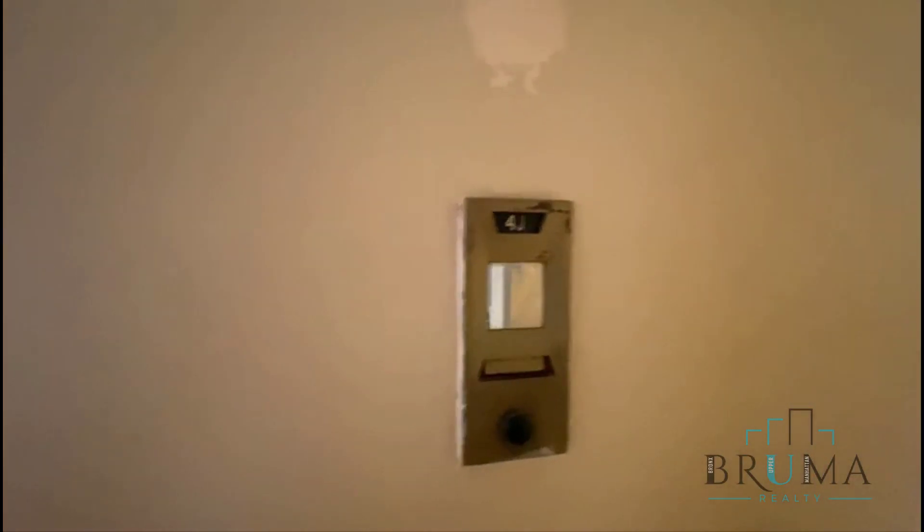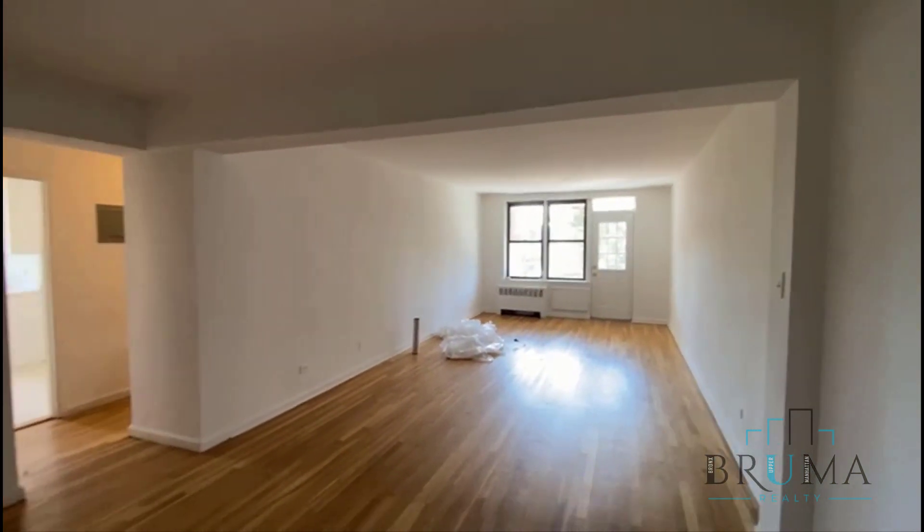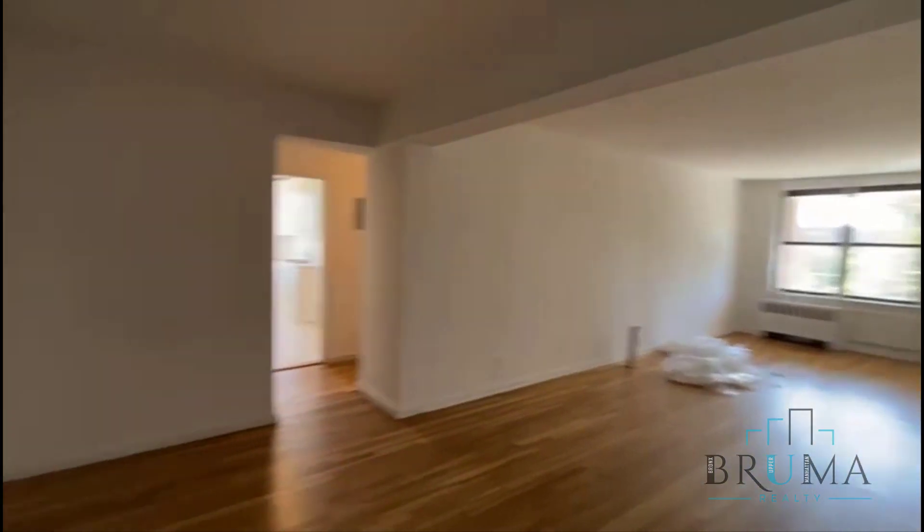Welcome to 3950 Blackstone, apartment 4J. This is a massive two-bedroom, two-bathroom unit. The tenant just moved out, so management is going to repaint and clean up.